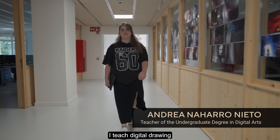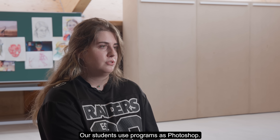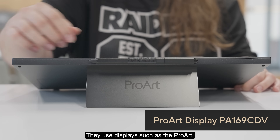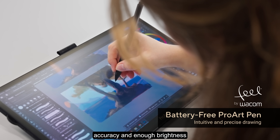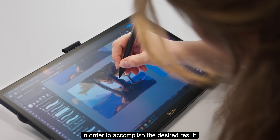My name is Andreana Arro. I teach digital drawing here at La Salle University. Our students use programs like Photoshop and displays such as the ProArt. It's really important to have color accuracy and enough brightness in order to accomplish the desired result.